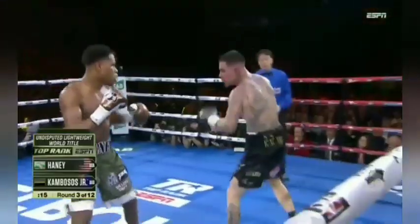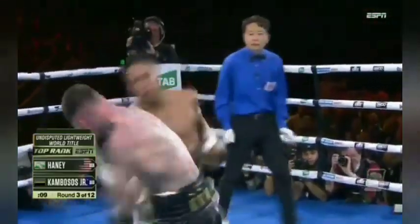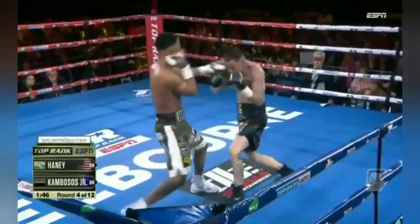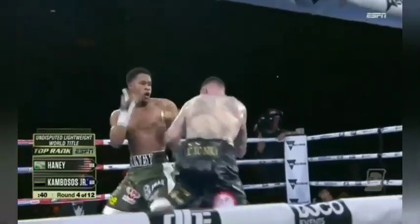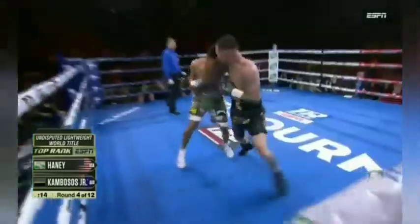Haney laying a double right hand at Kambosis' feet. Another right hand from Haney lands on Kambosis' chin. Great finish to this third round. Nice right hand there from Haney — double shot! Nice double left from Devin Haney, follows up with a nice right uppercut. He's always poised. Even when Kambosis does that, he spins around and gets himself set.